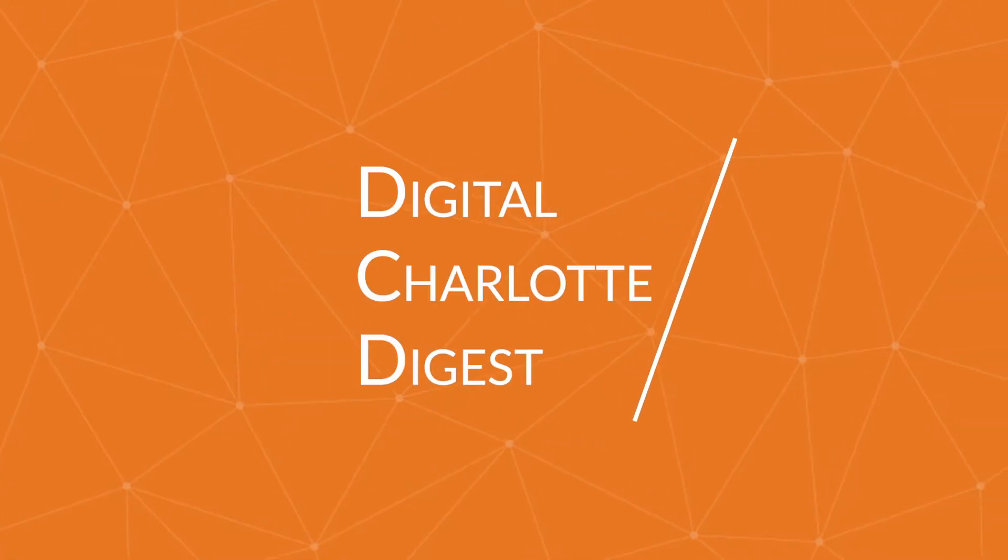Hello, my name is Andrew Au, Director of Operations for Digital Charlotte, and this is the Digital Charlotte Digest. Welcome back to the Digital Charlotte Digest where we talk about the week that was for Digital Charlotte. Today we'll be discussing the week of February 24th through 28th and everything that we did here at Digital Charlotte.